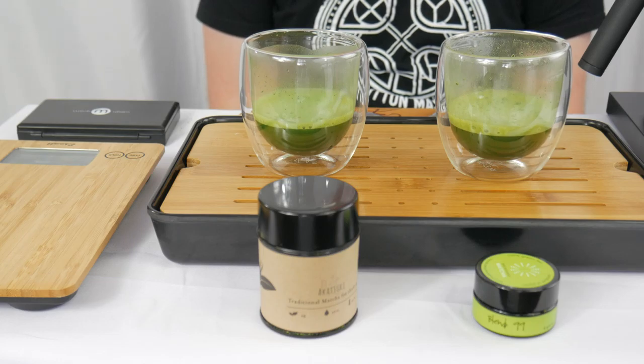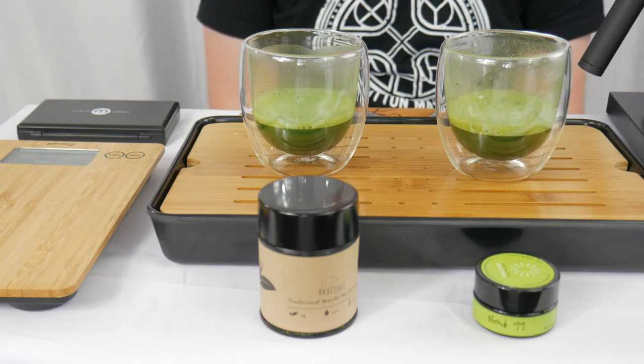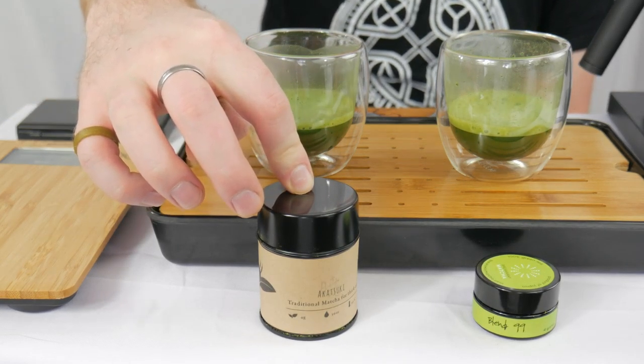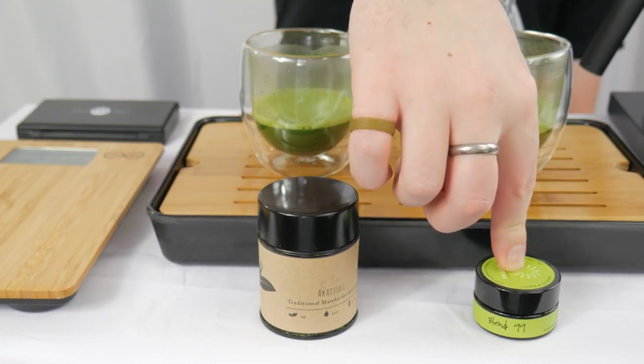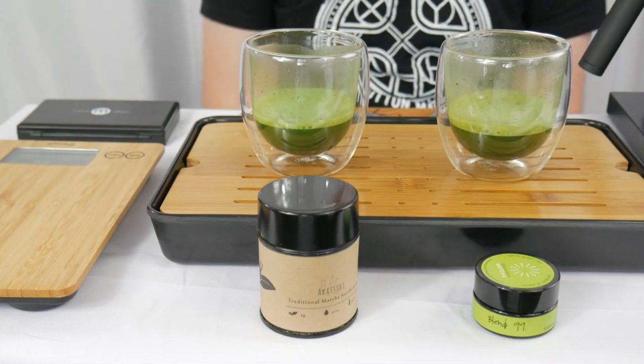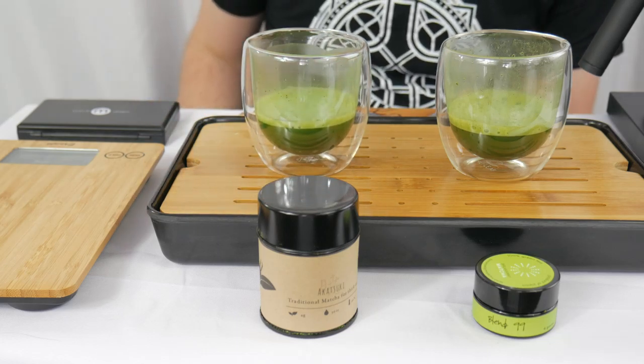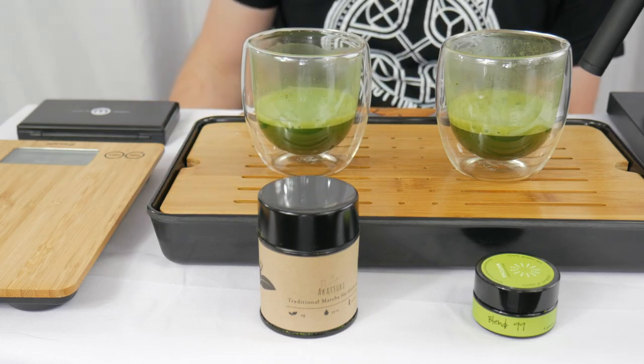I believe I forgot to mention who is actually in this battle today. So today we are pitting Matcha Akatsuki from Tea Crate up against Blend 99 from Breakaway Matcha. You can see in the glass already that the Akatsuki is a little bit more vibrant green than the Blend 99.